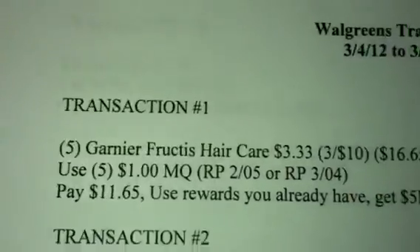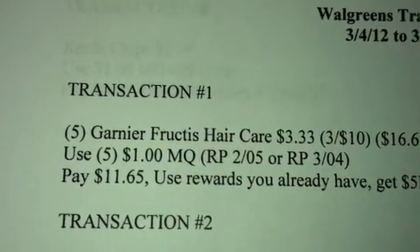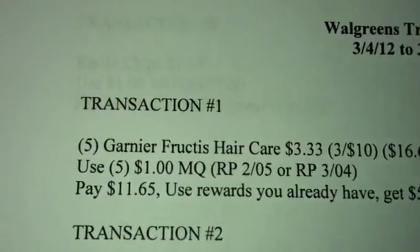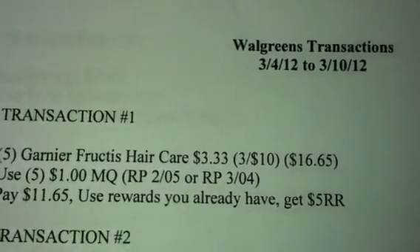Hey guys, welcome back to Pinching Pennies with Priscilla. These are going to be my transactions for Walgreens for the week of March 4th through March the 10th. Transaction 1 is going to be 5 of the Garnier Fructis hair care products, which means you can get the styler, the shampoo, or the conditioner. They're running 3 for $10.